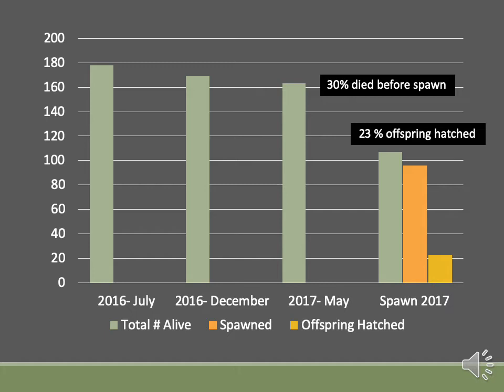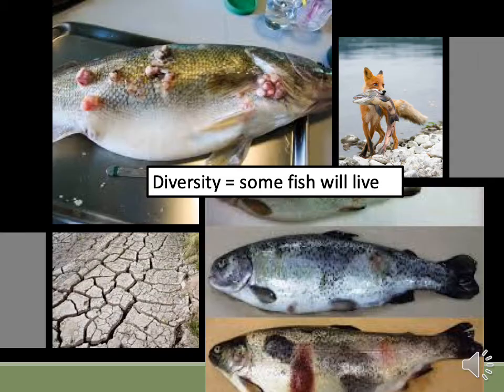So why might this be an issue? Diversity is essential to the health of populations. If certain fish aren't reproducing, they're not passing down their genes and traits to the next generation. Some fish might have better disease tolerance, predator avoidance, or better tolerance to drought or high temperatures. And as we don't know which traits might become favorable over time, we have a responsibility to ensure that we're giving all fish a fighting chance in the future.